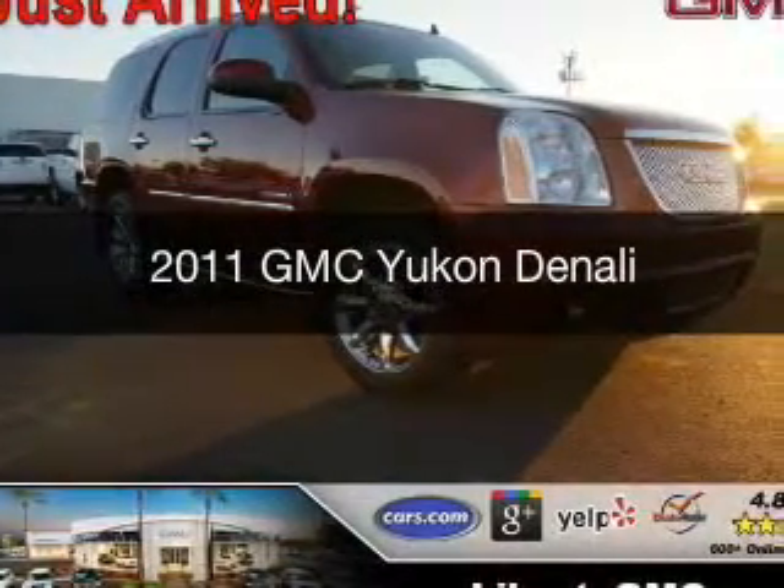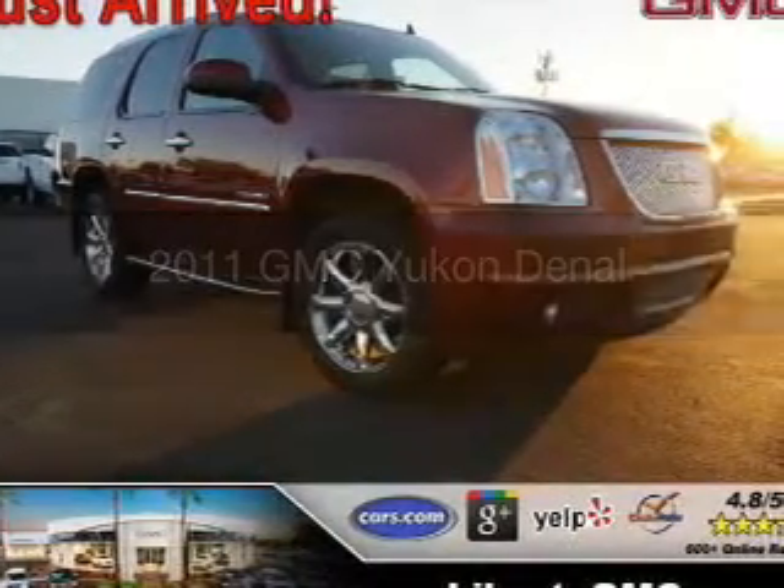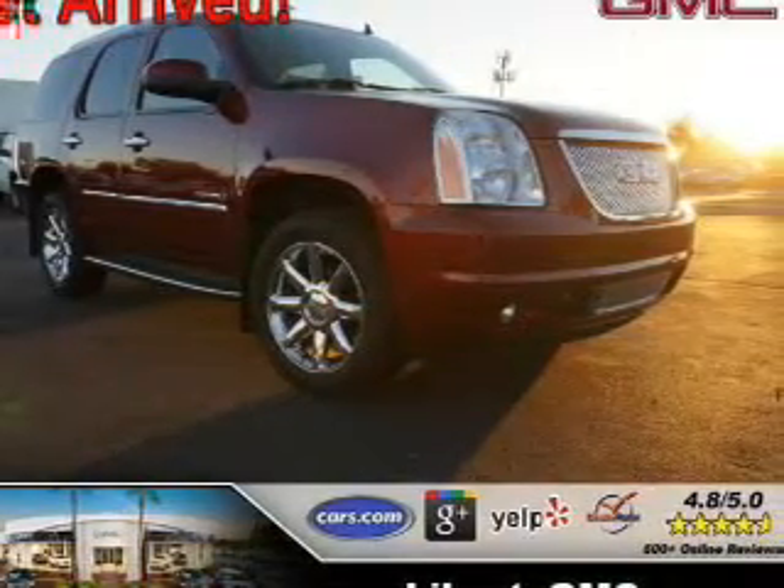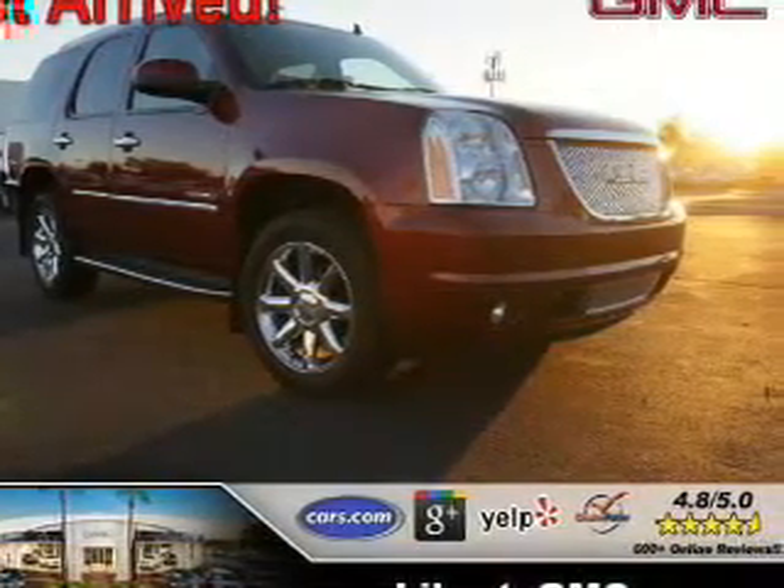This is a used 2011 GMC Yukon. It's powered by all-wheel drive, a 6.2-liter, 8-cylinder engine, and a 6-speed automatic transmission.